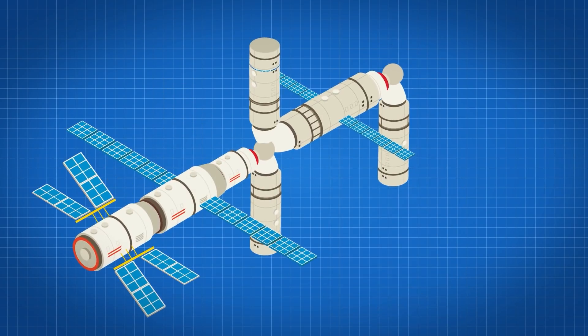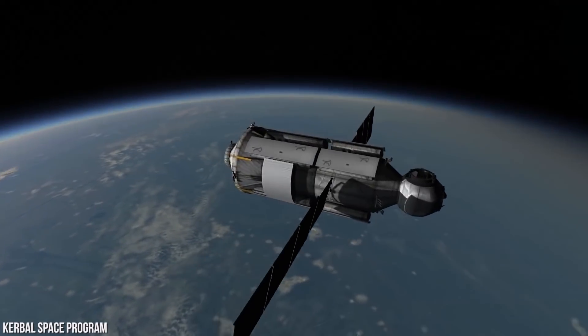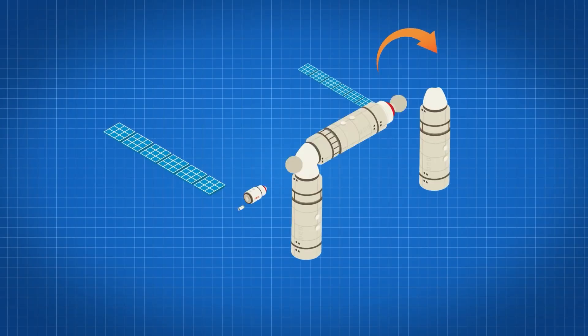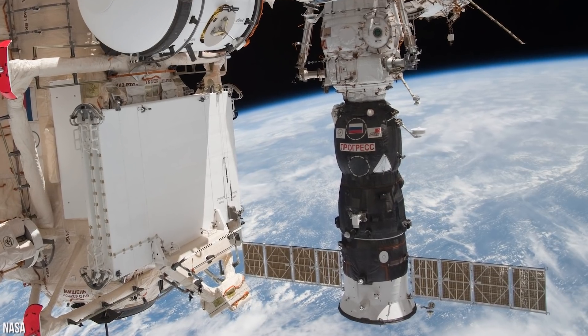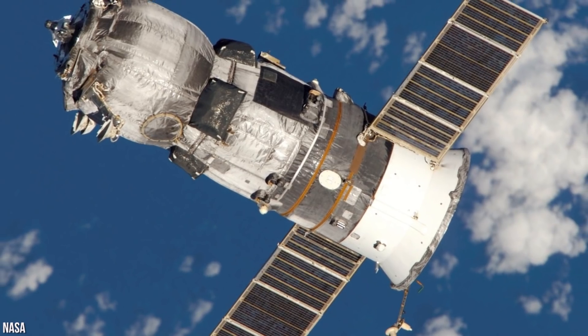Let's head back down through Zvezda and into the $220 million Zarya module. This module was used to power the ISS during initial assembly, but now it's used for storage. Zarya has a communications panel as well as a caution and warning systems panel. If you float down, you'll enter the Rasvet module. This module is primarily used for storage, but you'll notice a docking port below you — looks like a Progress spacecraft is docking. We should head out so they can unpack the payload.